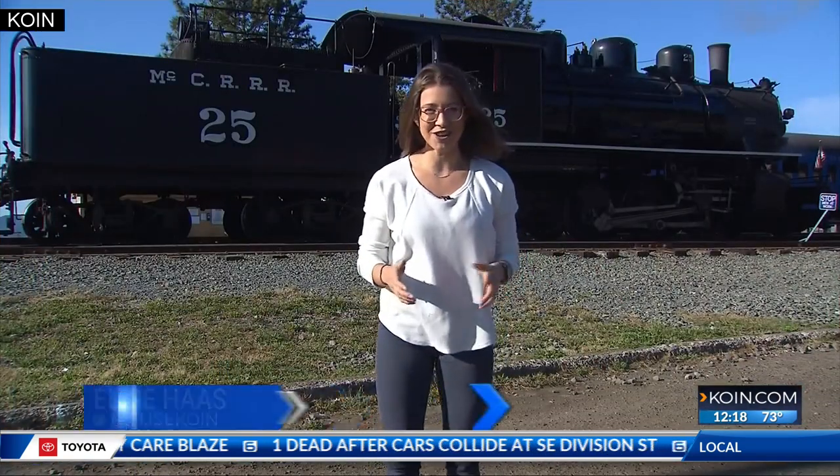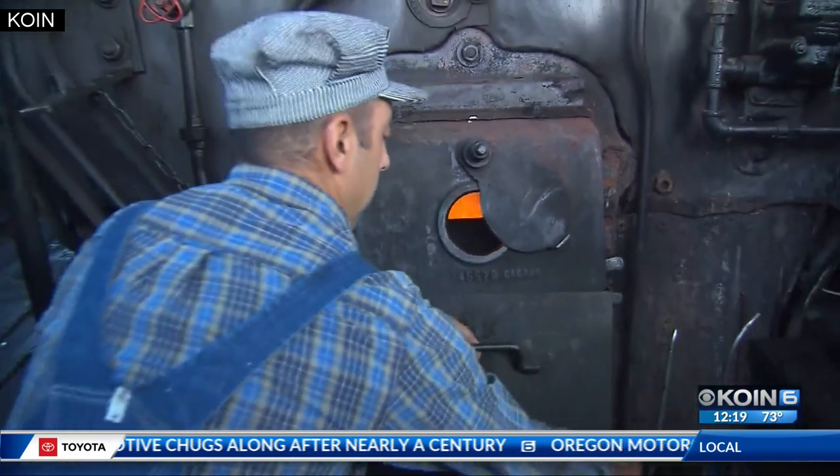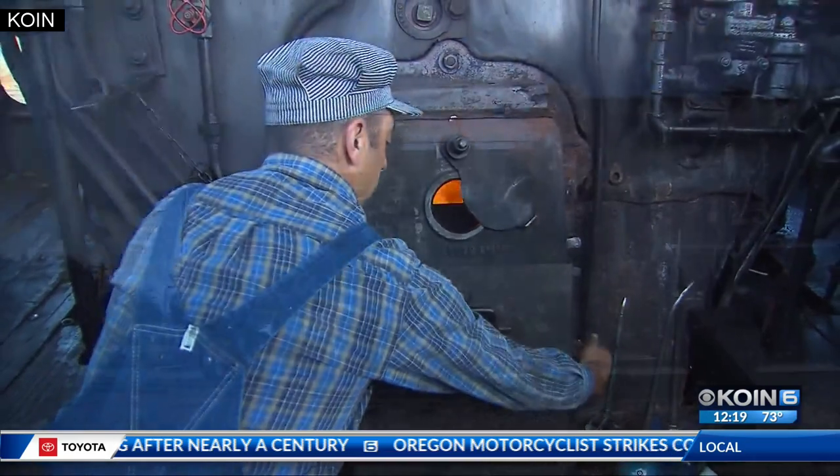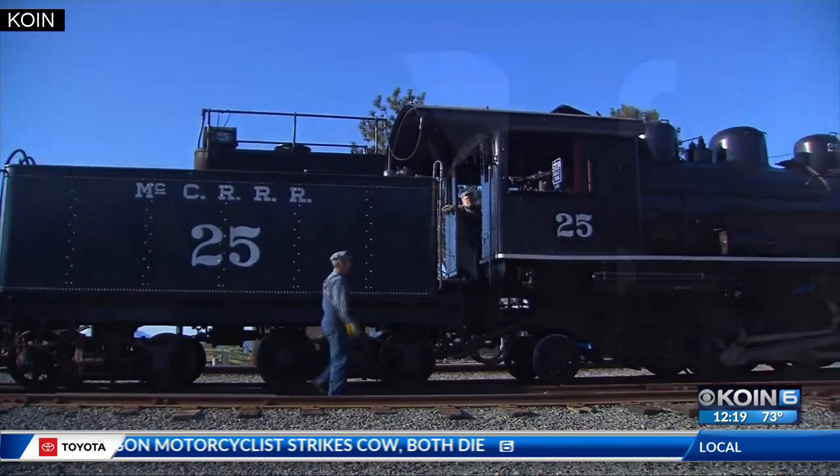Here at the Oregon Coast Scenic Railroad, there's a lot of behind-the-scenes work that needs to be done in order to get this steam locomotive up and running. It takes anywhere from three to five hours to heat the steam engine up for its day of tours up to Rockaway Beach.